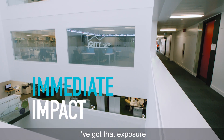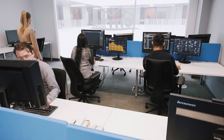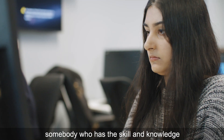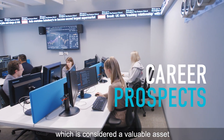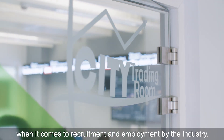Straight from my first year I've got that exposure, and it's helped me so much in my placement search and overall career prospects. This is what the industry looks for — somebody who has the skill and knowledge of all these different concepts and applications, which is considered a valuable asset when it comes to recruitment and employment by the industry.